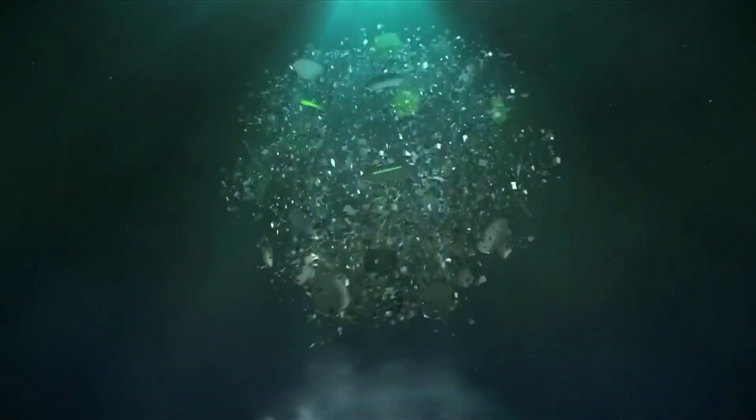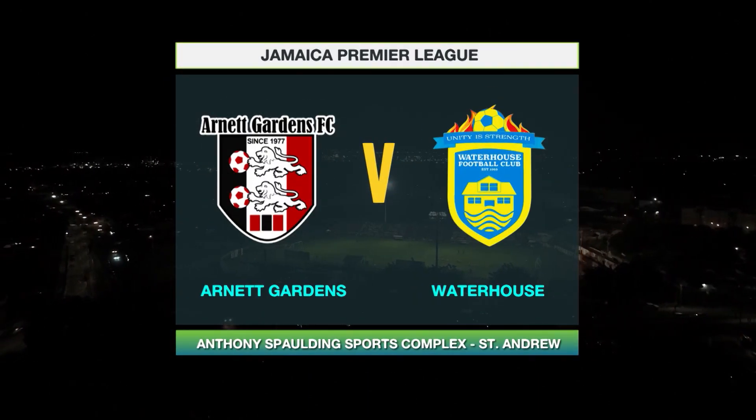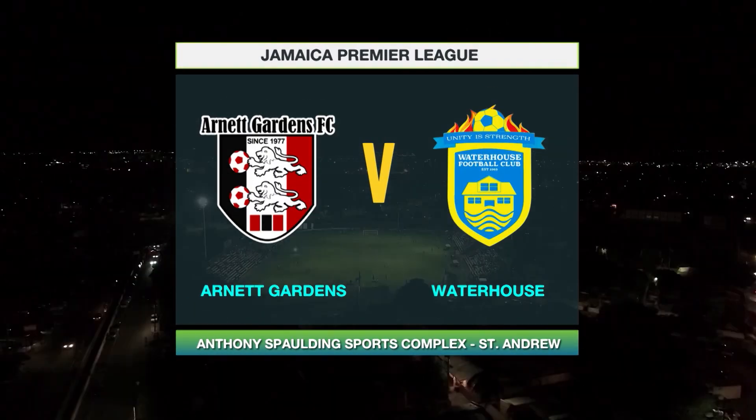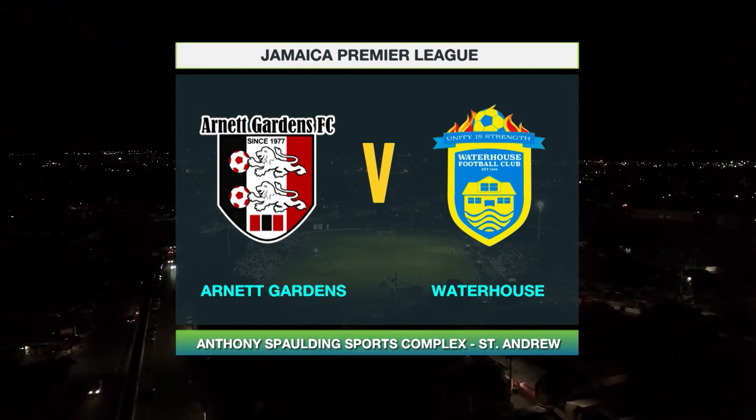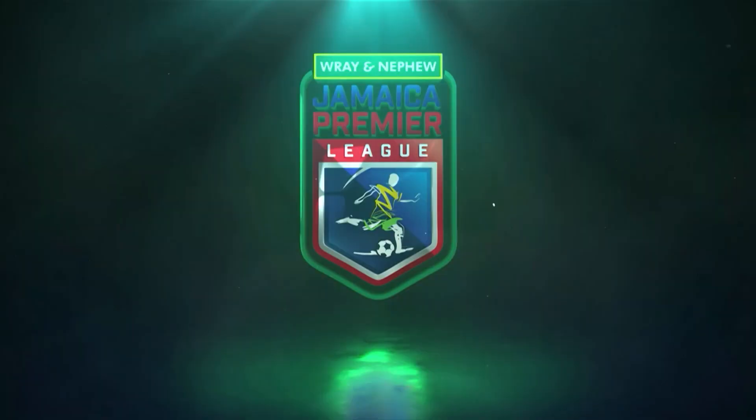The reign of the Jamaica Premier League takes another turn with what is called El Clasico in Jamaica — Arnett Gardens at home to Waterhouse. Let's take a look at the full-time highlights of this Thursday night fixture.